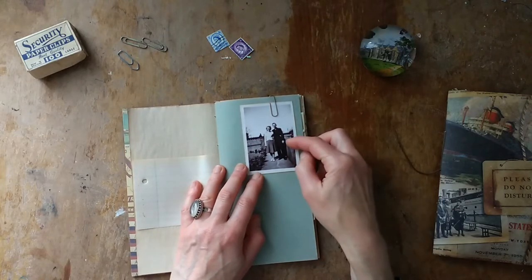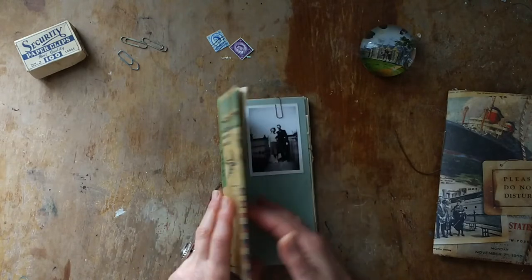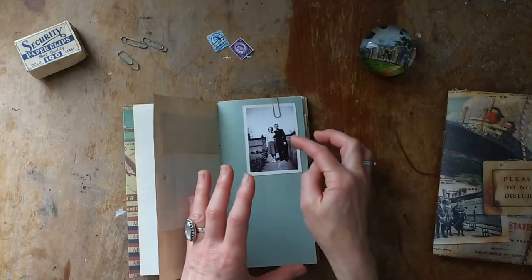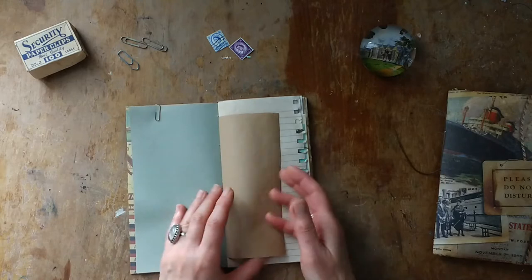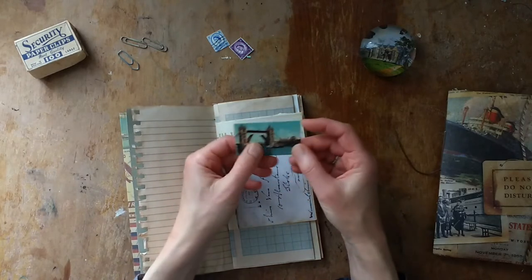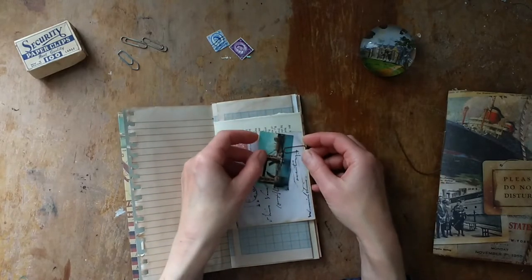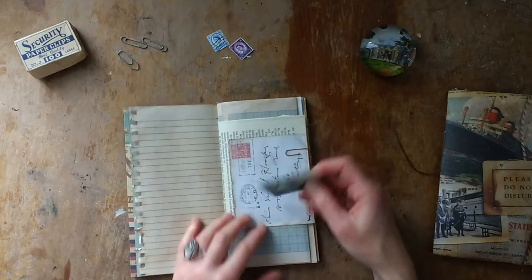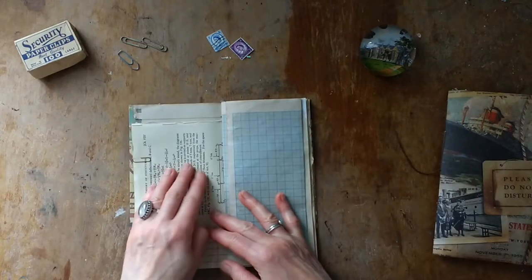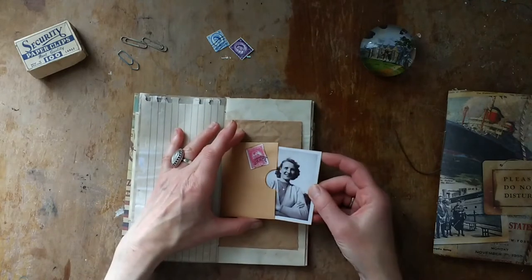Then we've got these two photographs. You could think he's a pilot and that's his girlfriend or wife, or both of them are traveling somewhere by plane — you can come up with any story you like. There's also a miniature little vintage postcard of Tower Bridge in London, and another tuck spot. This is a copy of an envelope I turned into a tuck spot. There's a book page and a fold-out, and another photograph.